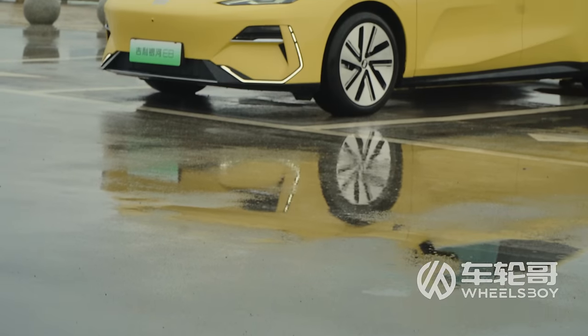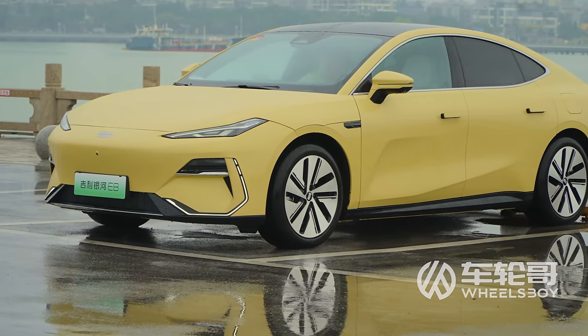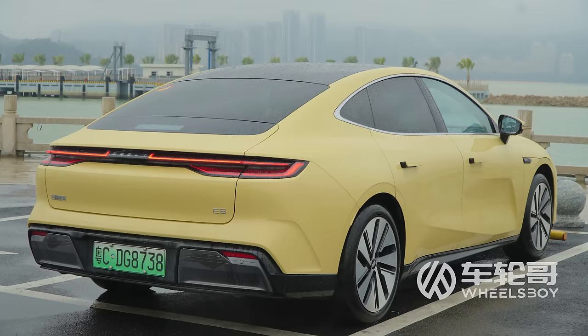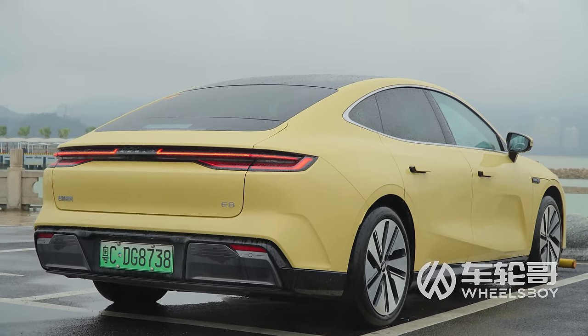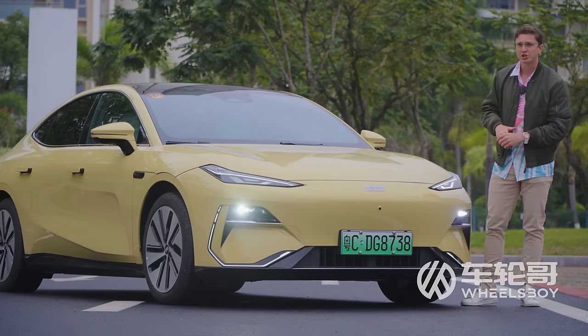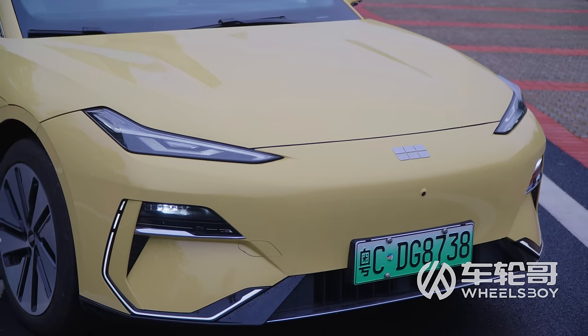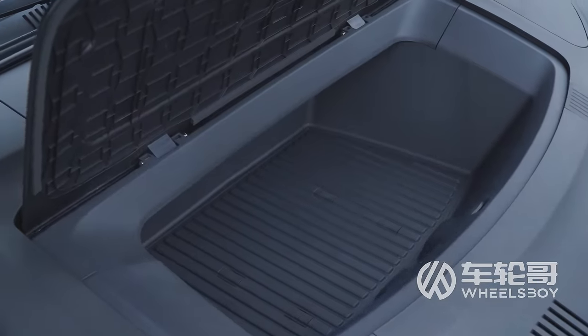The Milky Way takes the form of a disc with spiral-like arms — a traditional shape for galaxies. The E8 also takes a traditional shape for a modern electric sedan with its slick fast-back roofline. The front-end styling, while not as awe-inspiring as that of our cosmos, is still quite fetching and arguably more aggressively designed. It also has a frunk measuring 53 liters.